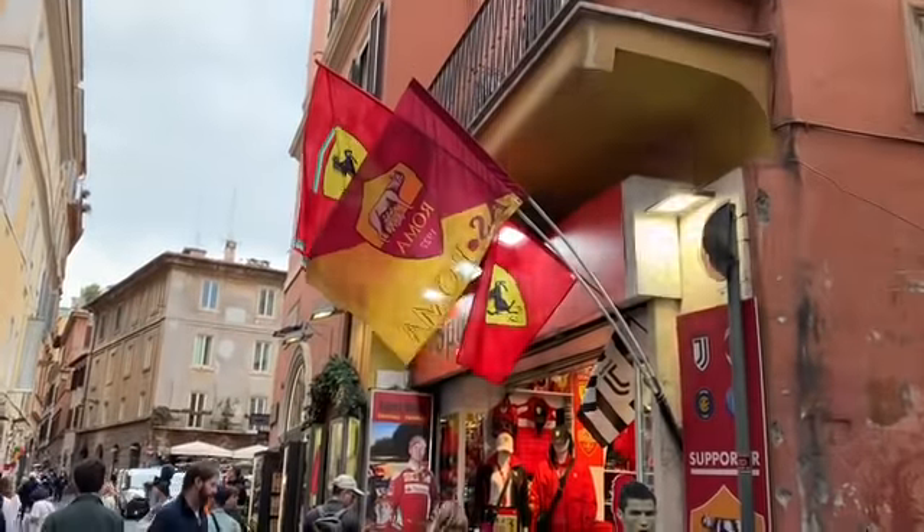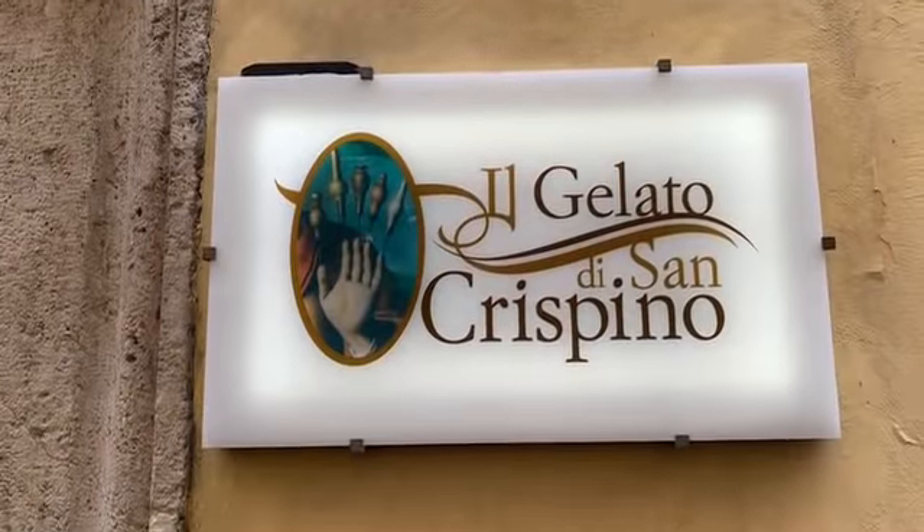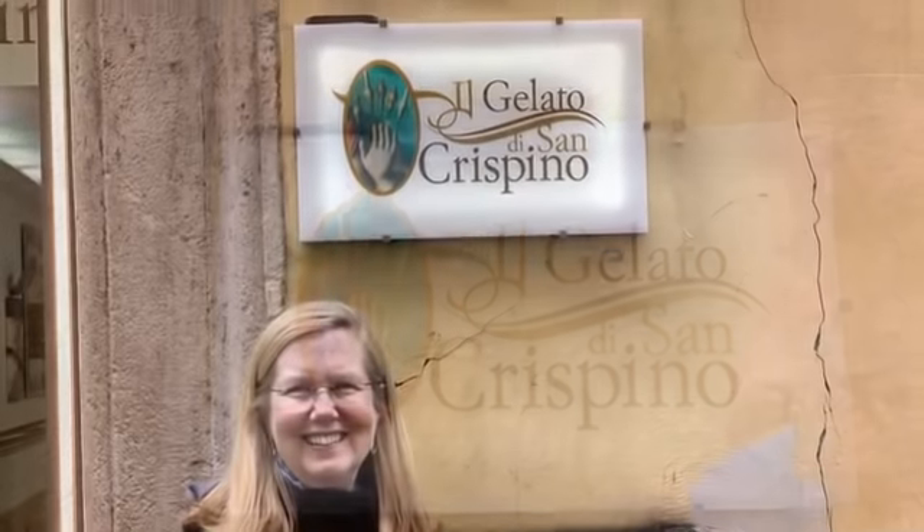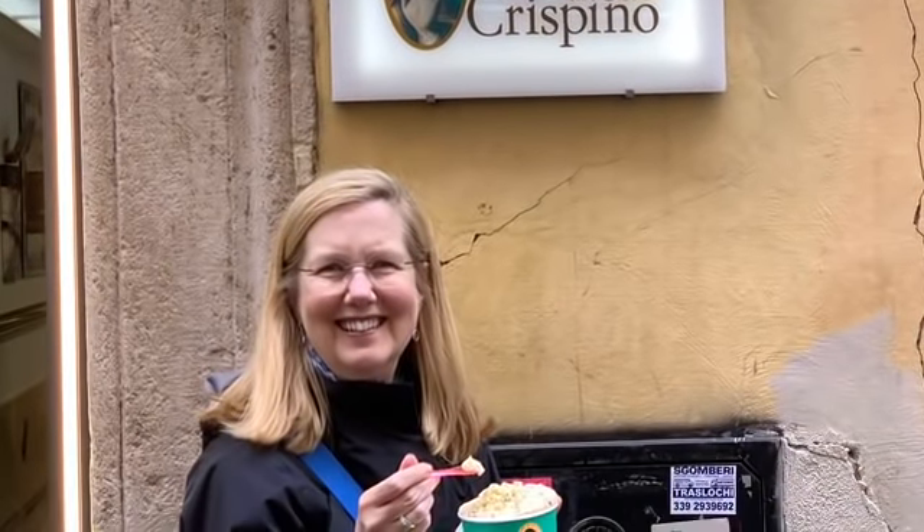Next, we arrive at Janet's favorite gelato shop, Crispino's, which makes their gelato with honey. We always have to stop here on every trip we come to Rome.